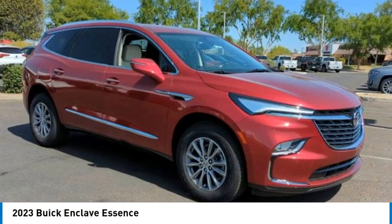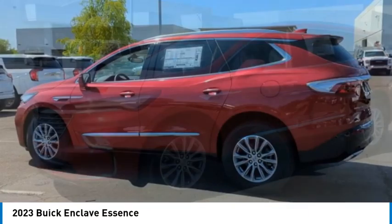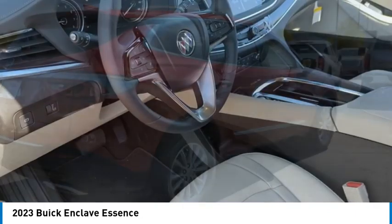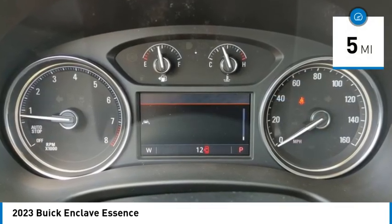Come test drive the 2023 Enclave. The Enclave offers three rows of seats standard. Not only is it roomy and stylish, but Buick really did its homework on this vehicle — they did not cut any corners. This vehicle has less than 100 miles.